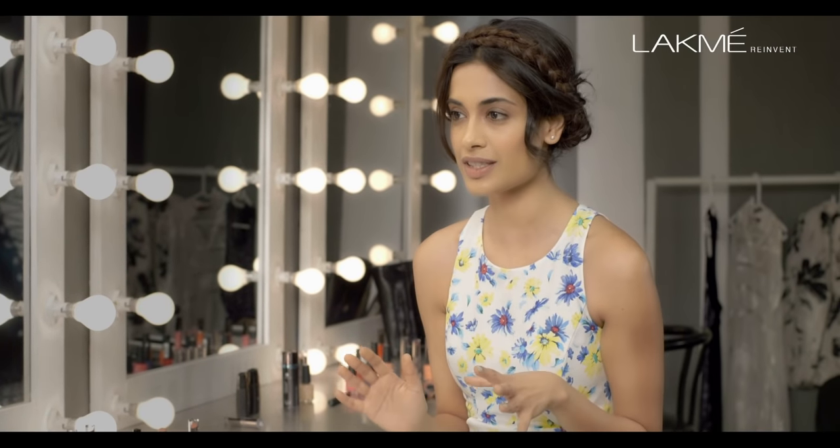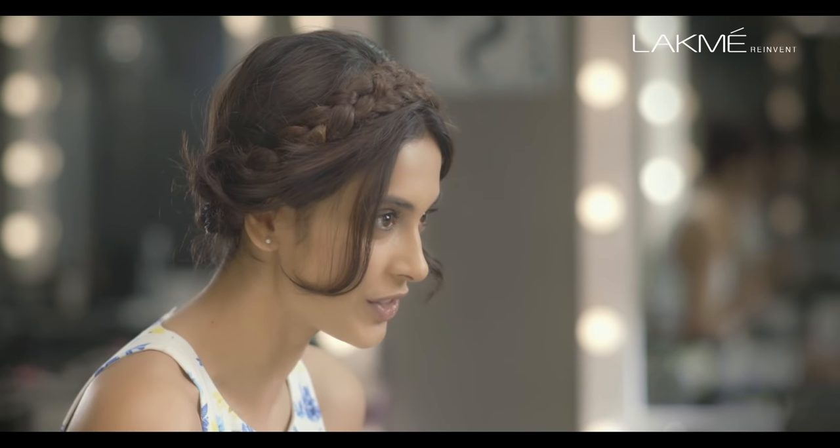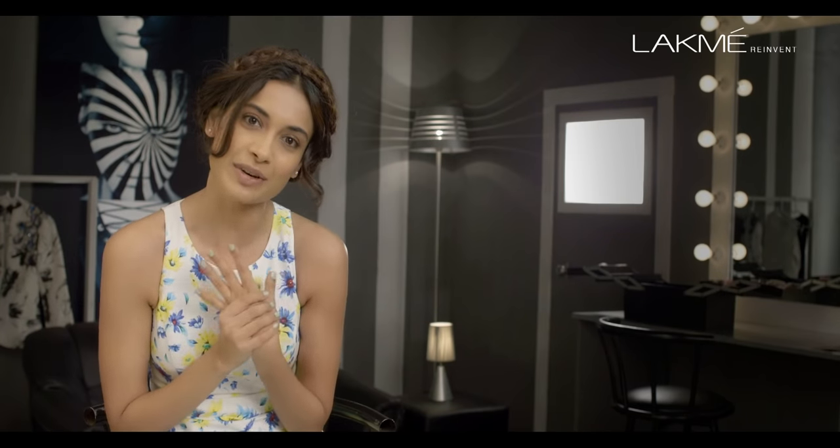Hi girls, don't you find that after a really long week of work all you want to do is just chill out on a Sunday? I personally think the best way to chill out is go to a Sunday brunch — and what does one wear to a Sunday brunch?